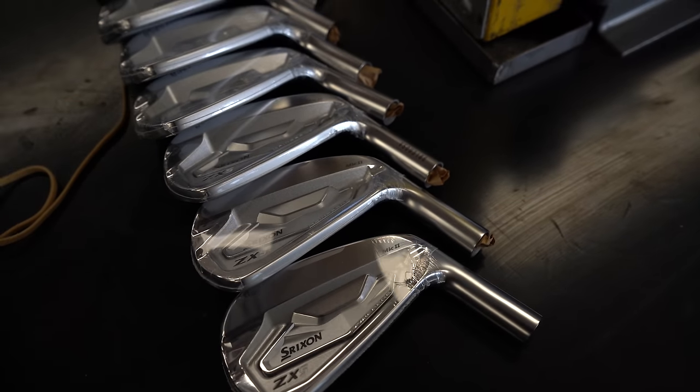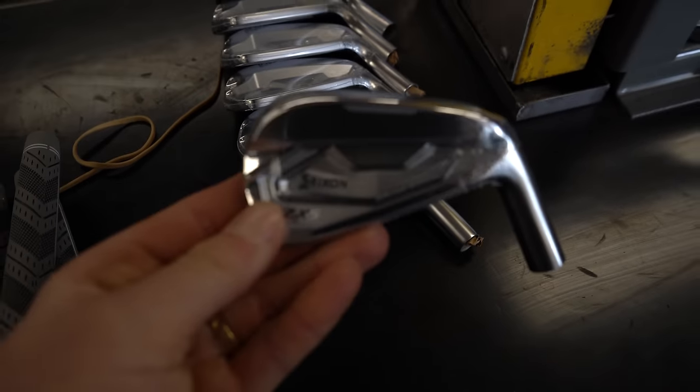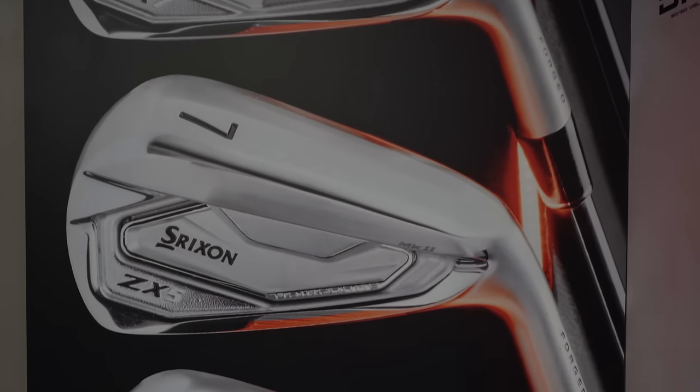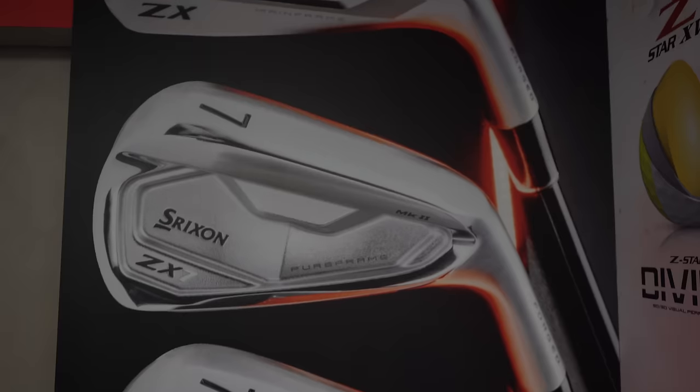I think the Srixon ZX5 irons could be the best irons of 2024 — just based on looks, performance, feel, and the fact that you probably never would have gone down this route. We're heading down to Scottsdale HQ for an open day today. I know there's going to be a golfer down there who discovers what these Srixon ZX5s offer. Come on, let's head down and find one.